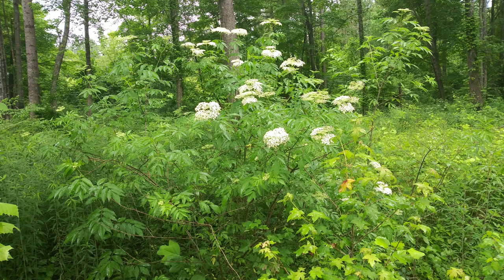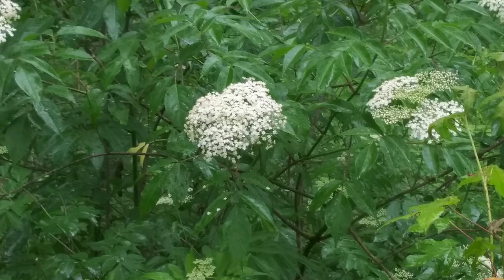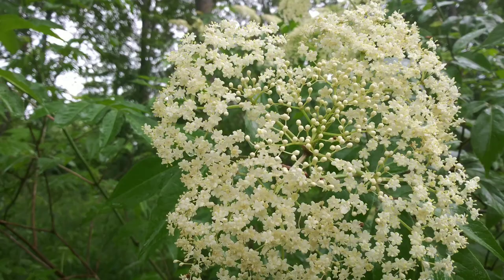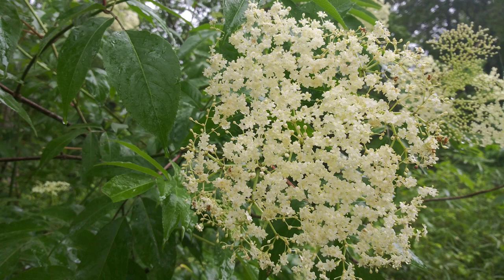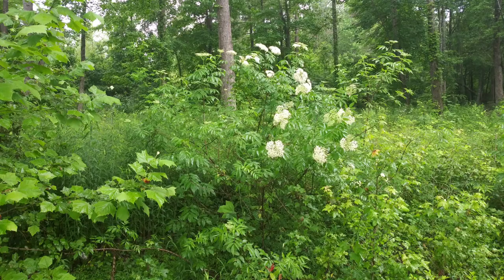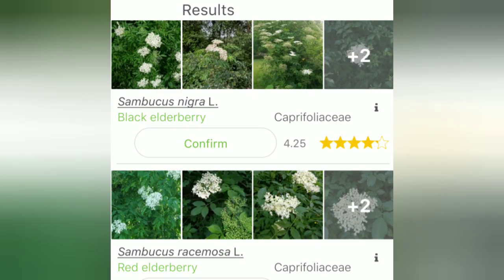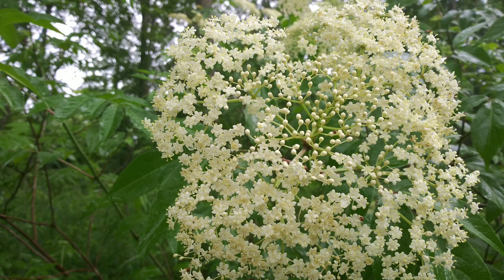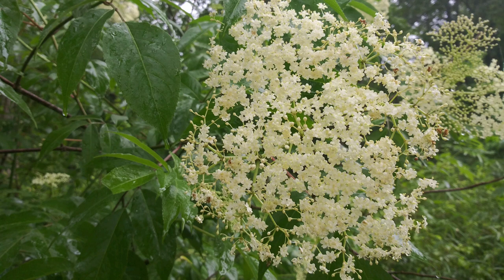I wanted to show you guys — I was out walking around my property and I found this big bush with white flowers all over it in big bunches, and some of them look like they've got the beginnings of little berries. Wholesome Roots posted a tweet saying it's the season for elderberries and she posted a photo that looked pretty much like this one. I pulled up PlantNet and the first result was black elderberry, the second was red elderberry — it does look more like black elderberry. You can make wine and syrup from them, so I'm really hoping this is what it is.